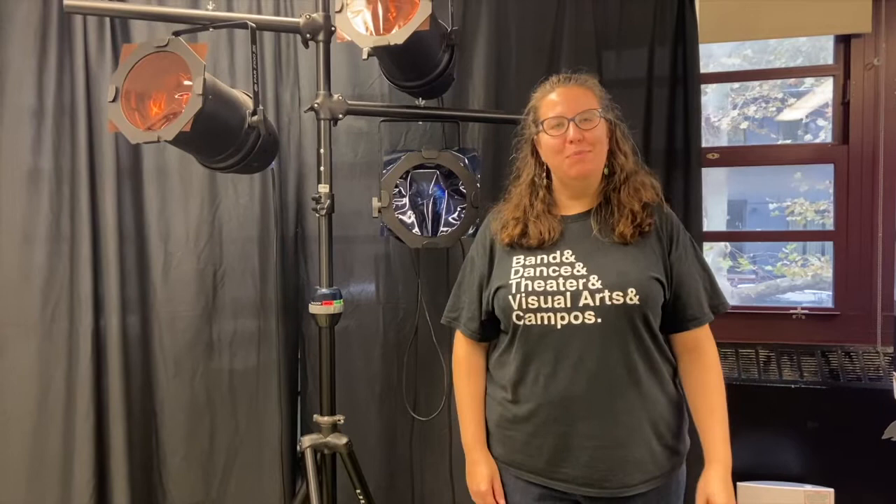My name is Ms. Brown. Here at Campos, in Drama we're really focused on creating empathetic collaborators. We have drama of all kinds here at the school. We have performance opportunities of course, but also design opportunities. We have a thriving technical theater department and class where our students create all of the props, set, and costumes that are used in our main stage productions. Our students have the opportunity to perform on our main stage in a play and a musical each year at the advanced level.